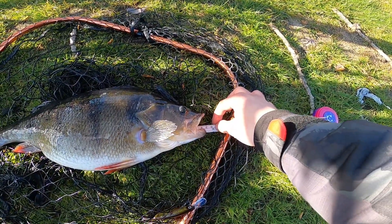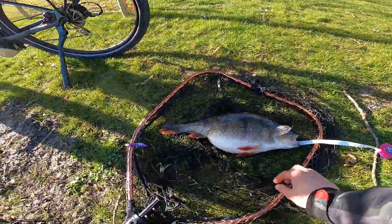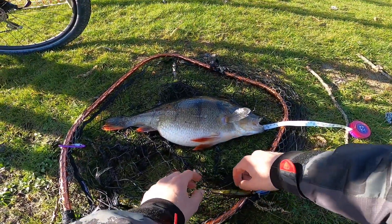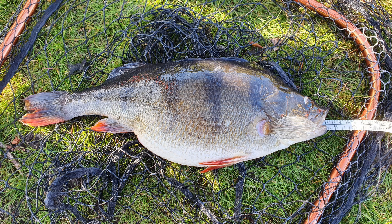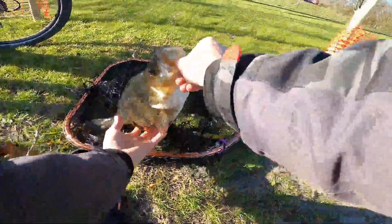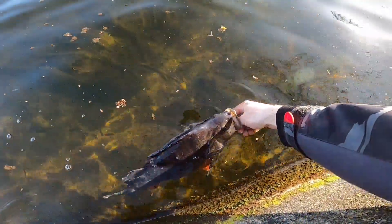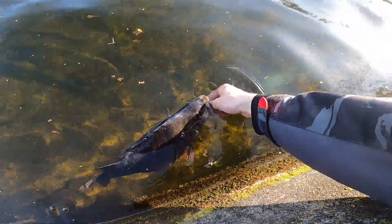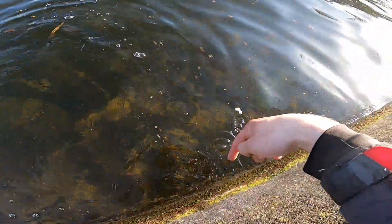47 centimeters — 47 to his nose, to his tail there. PB again! Just beat that last one by three centimeters — that's insane. Again on this Strike Pro twitchbait. I don't believe this is happening. Okay, let's release this fat mama. Thank you so much. Two PBs right after each other. This is a fat mama, ready to spawn — there we go, she's gone right under the ledge there.